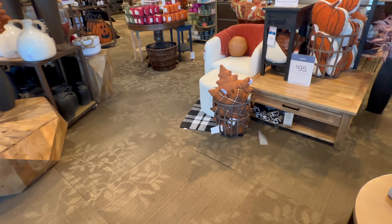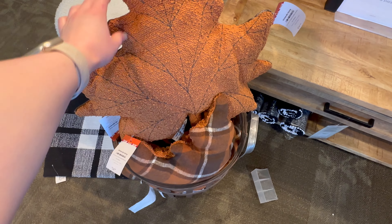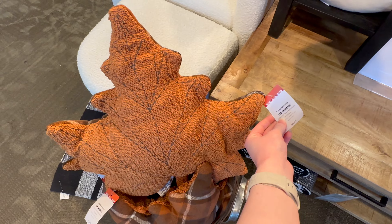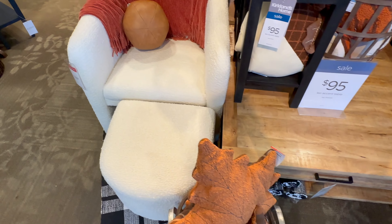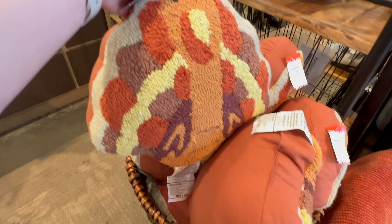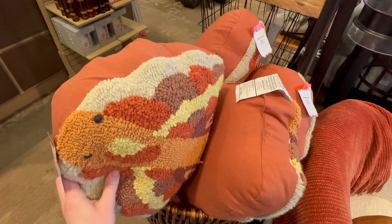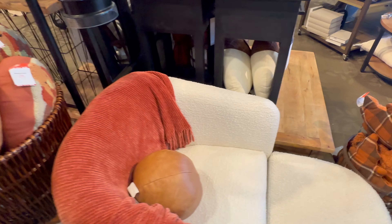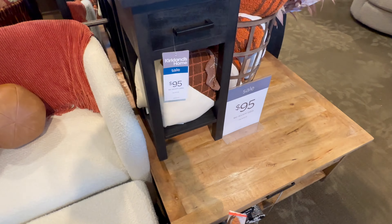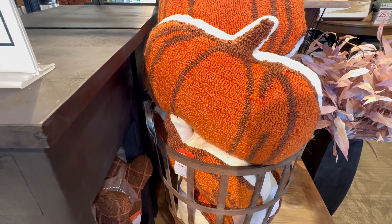They do have some new pillows this year that I think are absolutely adorable. There is this leaf pillow that's going to be $24.99, and I also thought this turkey was super cute — also $24.99. They also have this acorn and this pumpkin.